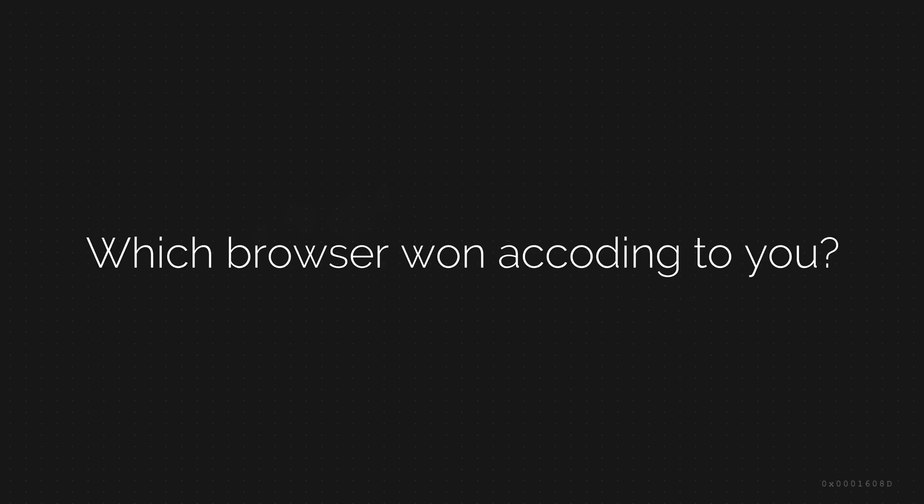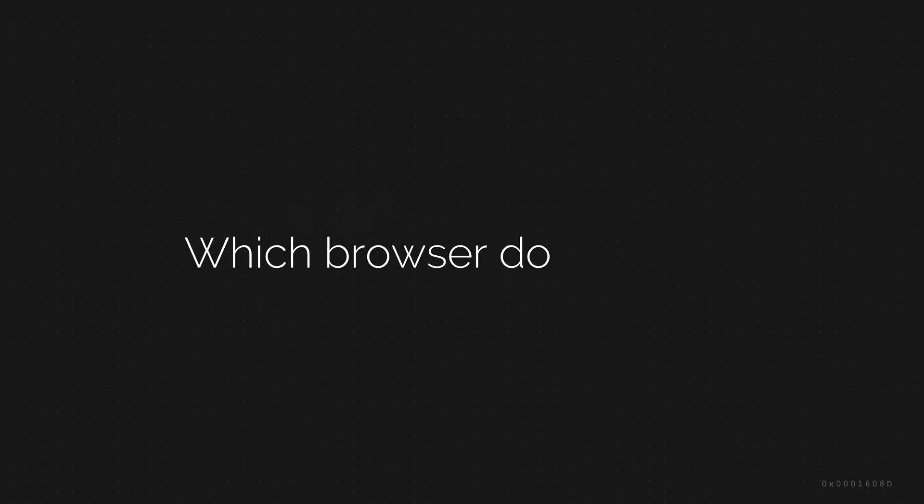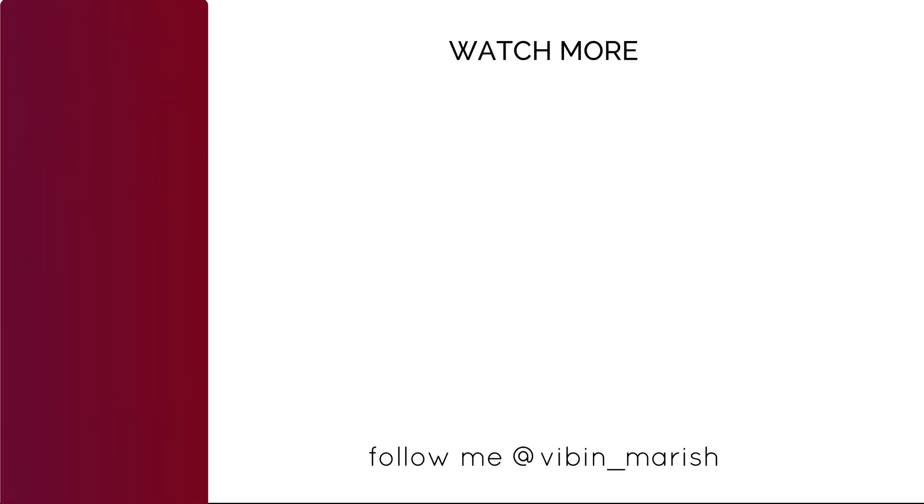Which browser do you think won? Comment down which browser you use. I'll catch you guys in the next one. Thank you.